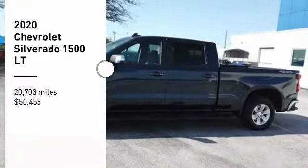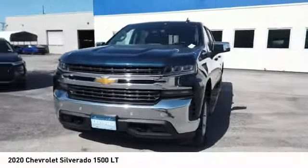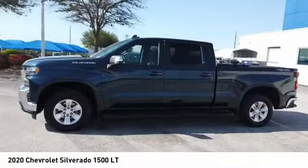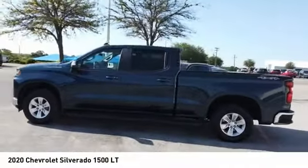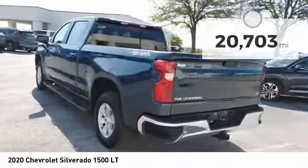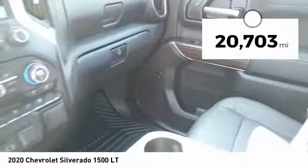Come test drive the 2020 Silverado 1500. The Chevy Silverado 1500 has the lowest cost of ownership of any full-size pickup and is priced below $55,000. This vehicle has less than 25,000 miles.